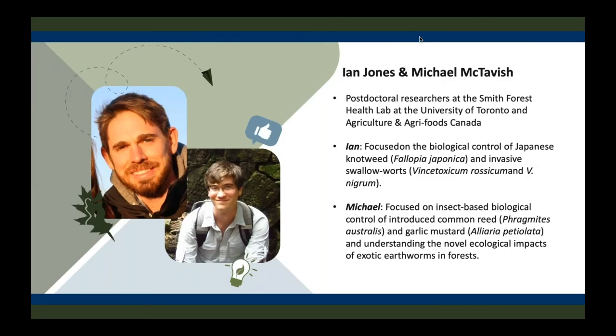Ian Jones and Michael McTavish are post-doctoral researchers at the Smith Forest Health Lab at the University of Toronto and Agriculture and Agri-Foods Canada. Ian's research focuses on insect-plant interactions predominantly in the context of weed biocontrol, biological control systems.